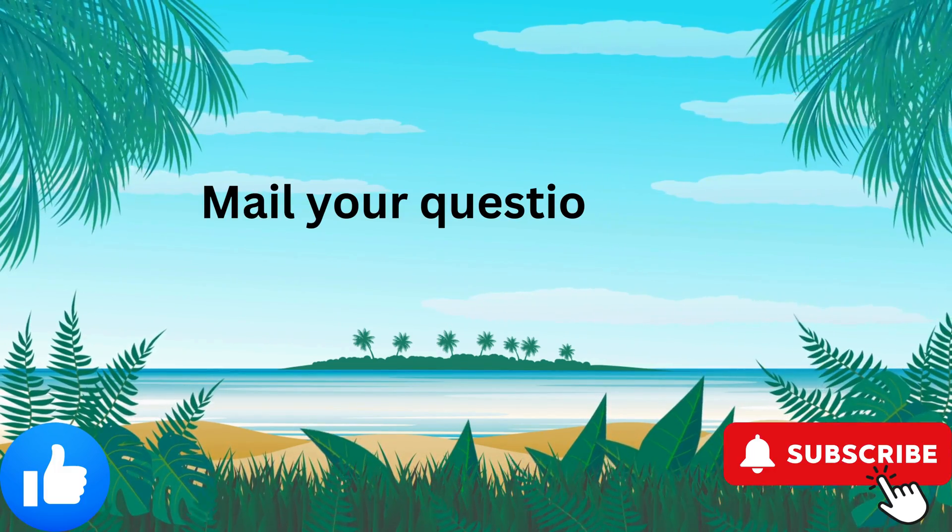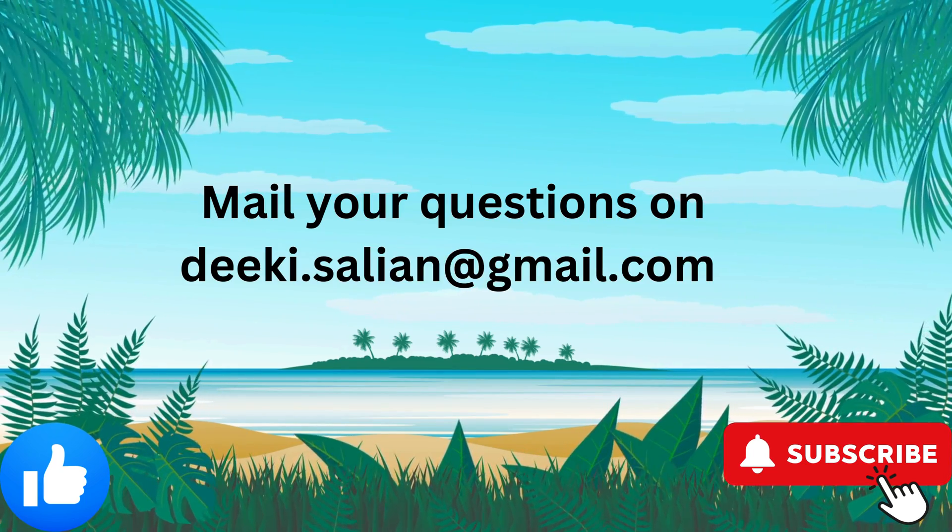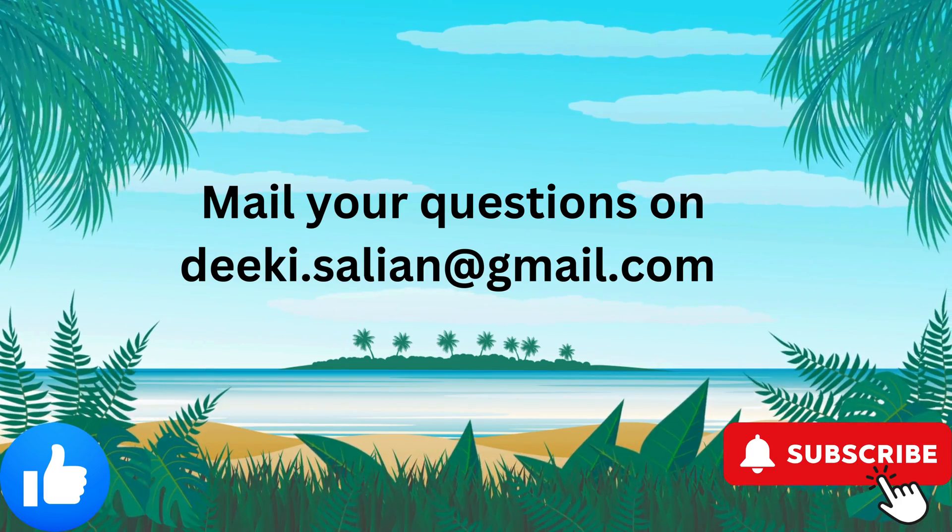Keep exploring, stay curious, and remember, science is super cool. This is Sam the Scientist, signing off. Until next time, keep those questions coming.